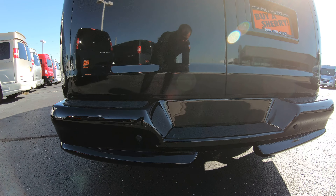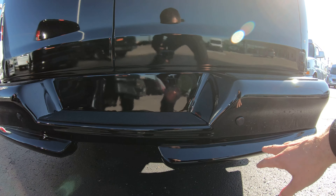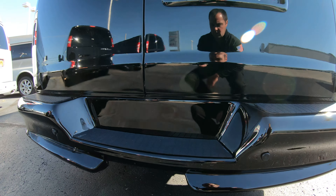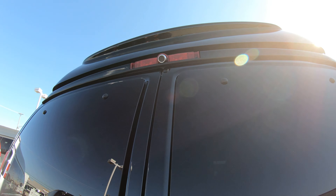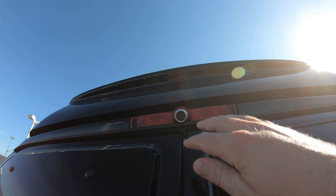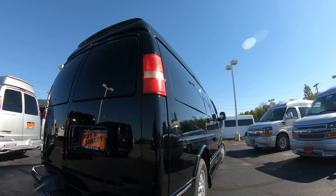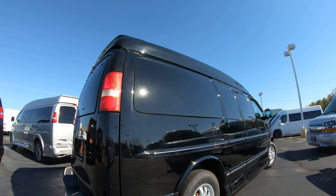On the rear you'll notice it has a really nice upgraded rear bumper with backup sensors built directly into the van. Up top in the rear it also has backup camera capability — when you put it in reverse, it will show you what's behind you directly on your radio screen inside.